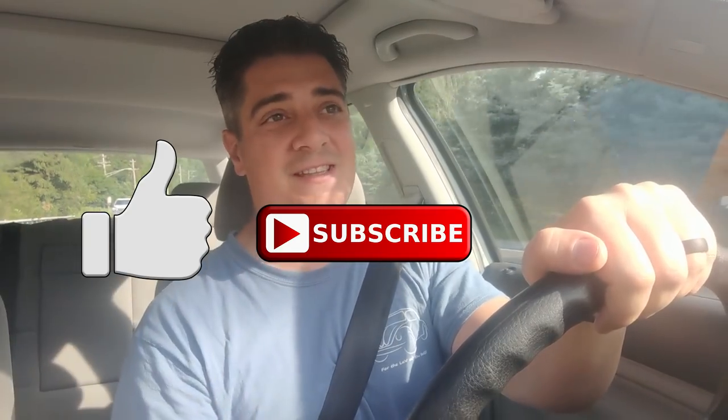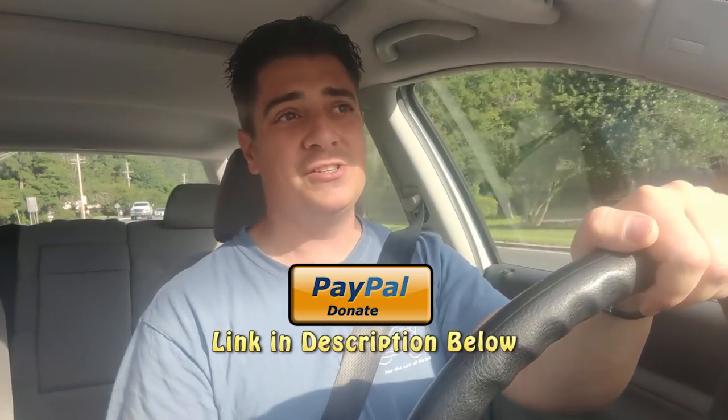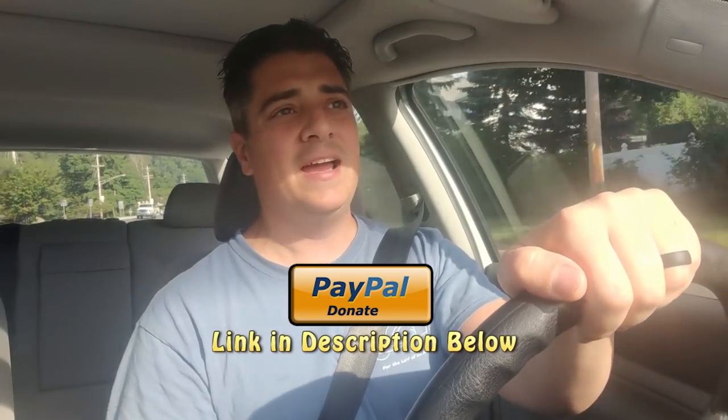Before we get going, be sure to like, subscribe, and hit that notification bell. For the price of a cup of coffee, you can send us a PayPal donation to keep this content going. I come out here week after week to give you how-to tips to keep that vintage scene alive and keep your Bugs or any other vintage Volkswagen on the road.